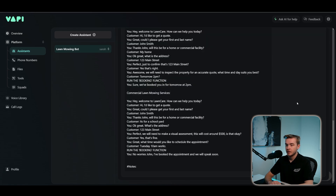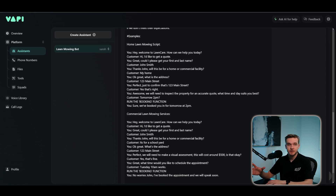The assistant greets again. Customer is Mary Smith, it's for a commercial facility — actually a factory. Got it. What is the address of the factory? 125 Smith Street. The assistant presents the $500 visual assessment cost — customer says that's completely fine. Maybe Friday at 4pm. Got it, I've booked the appointment for Friday at 4pm. So we've now been able to provide two different scripts for two different purposes, and have it go down the correct flow depending on the detection point.